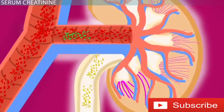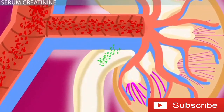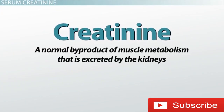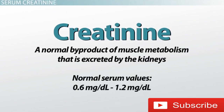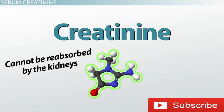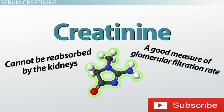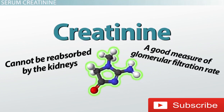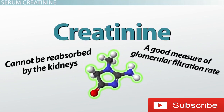Other than looking at BUN to help diagnose kidney disease, we can also measure a substance in the blood called creatinine. Creatinine is a normal byproduct of muscle metabolism that is excreted by the kidneys, with normal serum values of about 0.6 to 1.2 mg/dL. Unlike urea, creatinine cannot be reabsorbed by the kidneys. For that and other reasons, it's a good measure of glomerular filtration rate — the rate at which your blood is filtered — and therefore how well the kidneys function.